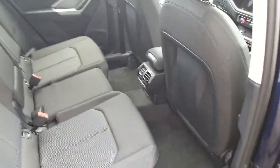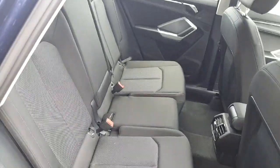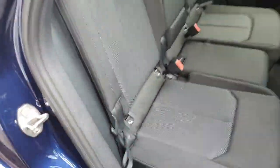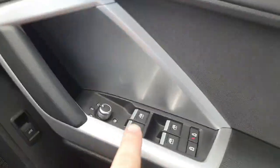At the back of the vehicle we have a very spacious area with plenty of legroom. It can accommodate three passengers and also comes equipped with three seat belts. We have the Isofix points on both sides and down below in the centre we have the rear ventilation. At the door we have the electric windows, the central lock mirror settings, and also the release for the tailgate.